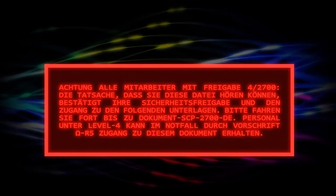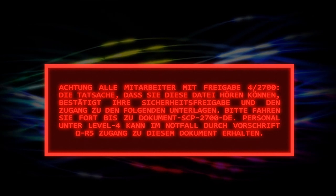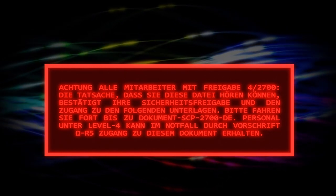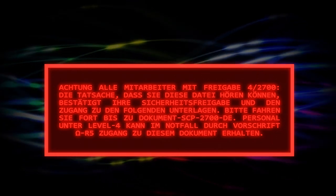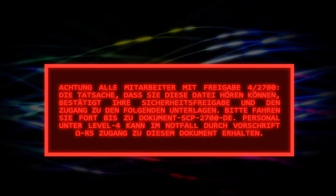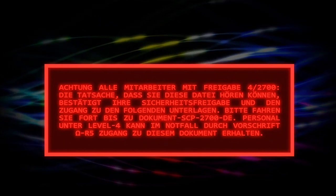Achtung! Alle Mitarbeiter mit Freigabe 4-2700: Die Tatsache, dass Sie diese Datei hören können, bestätigt Ihre Sicherheitsfreigabe und den Zugang zu den folgenden Unterlagen. Bitte fahren Sie fort bis zu Dokument SCP-2700-DE. Personal unterhalb dieser Freigabe kann im Notfall durch Vorschrift Omega-R5 Zugang zu diesem Dokument erhalten.